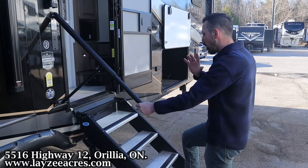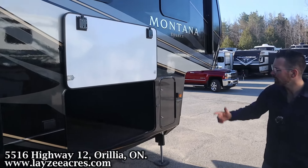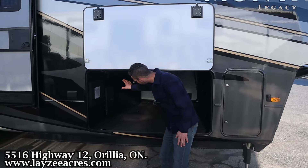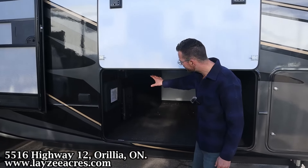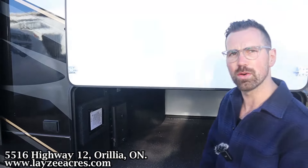There's a nice extended grab handle by MORryde, secure steps all the way to the ground also by MORryde, and an outside receptacle. There's a porch light on each side. You can see the other side of our pass-through storage, and here we've got our In-Command system where all of our wiring comes together, making it nice and easy to troubleshoot. Our central vac is in through there as well.